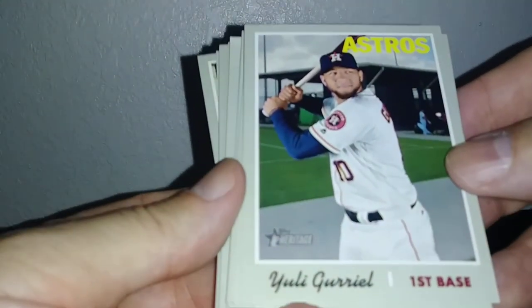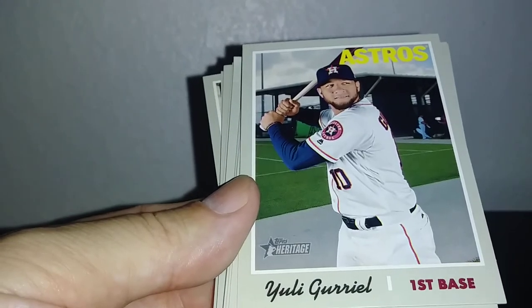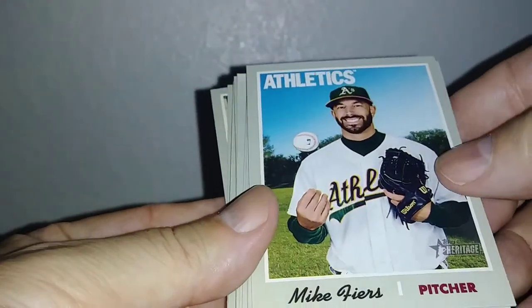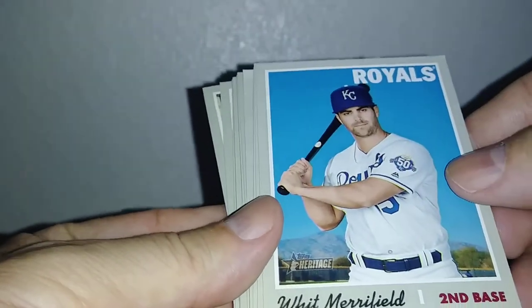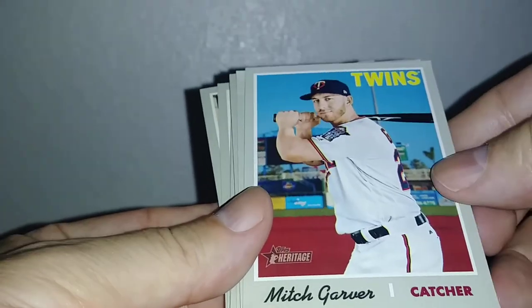Uri Guerrero. Matt Davidson. Chris Archer. Mike Fiers. Sporting News. Jose Ramirez. Whit Merrifield. Ngamil. Mitch Garver.